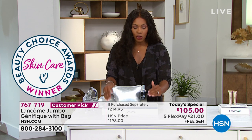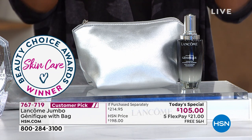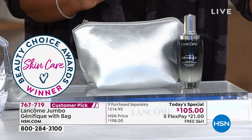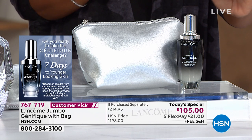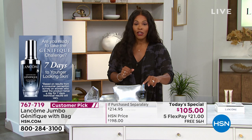Order your Today's Special, get it home, and start from day one. Take a photo of yourself, use Genifique for seven days, take another photo, and share it. Post using hashtag Love HSN so we can see your seven-day challenge results.